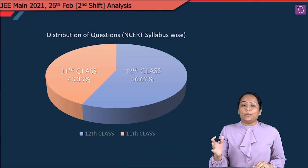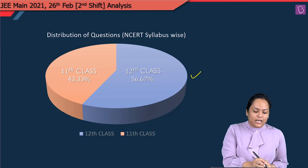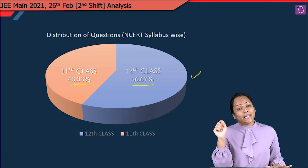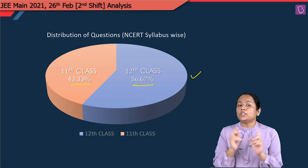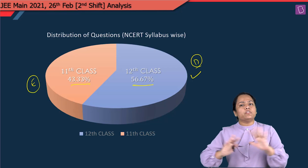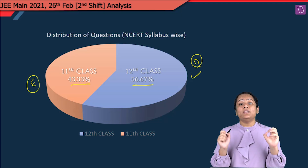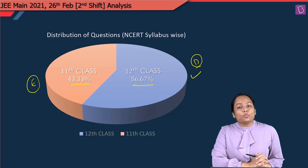Coming to the 11th and 12th class distribution: around 43% of the questions were from the 11th class syllabus while 12th class had around 56%. You have to practice both 11th and 12th class portions in a well-defined manner — you cannot give priority to one, because they may ask easy questions from 11th and difficult from 12th. If your 100% syllabus is done and you target easy-to-moderate questions, your score will definitely increase.